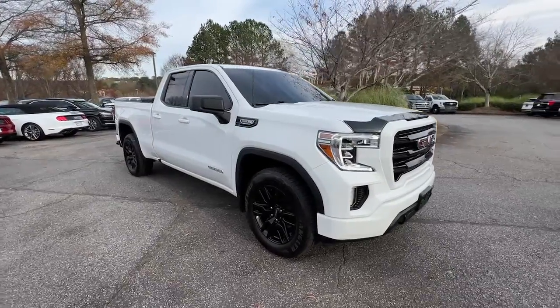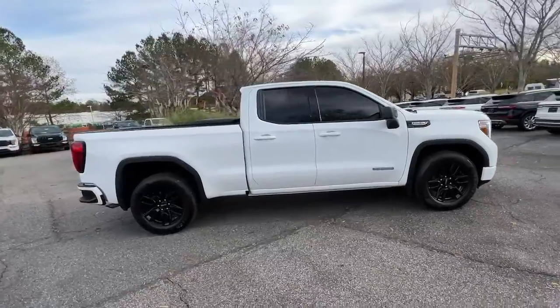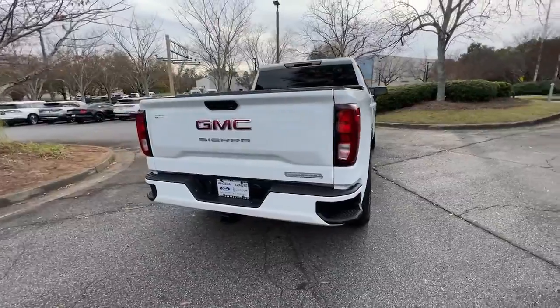This could be the car for you. The 2021 GMC Sierra, with less than 45,000 miles on the odometer, this vehicle stands out from the rest.